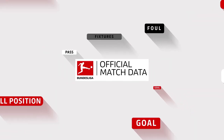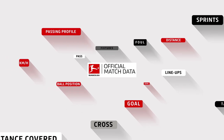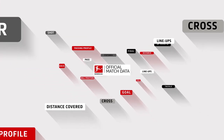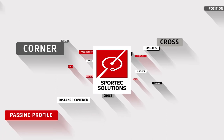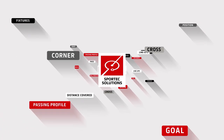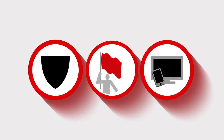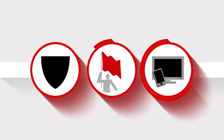The DFL has been collecting this data in the Bundesliga and Bundesliga 2 since 2011. And since 2017, the DFL subsidiary Sportake Solutions has been responsible for recording every step taken by players, every movement of the ball and every single match situation. This benefits the clubs, the media and fans. But how does it work?